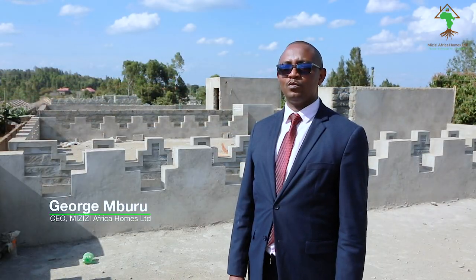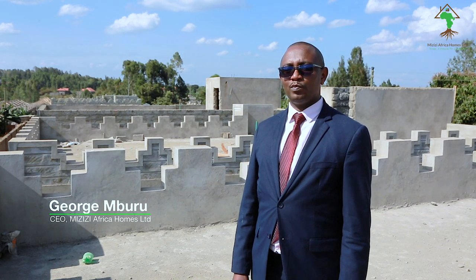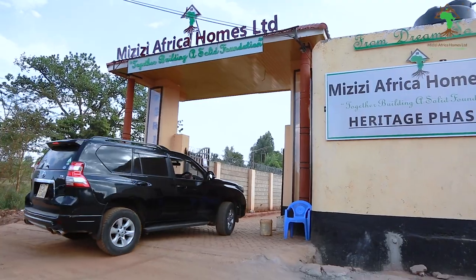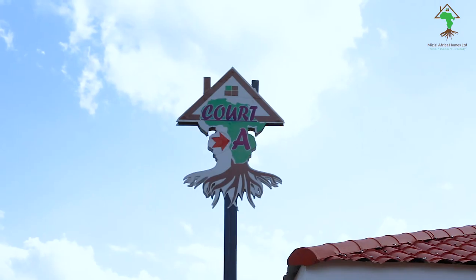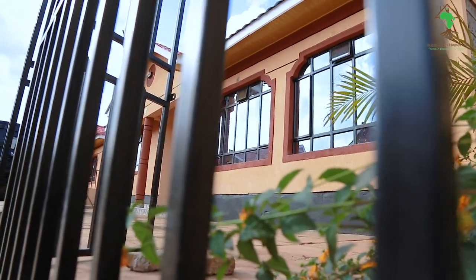Mizizi Africa Homes Limited was incorporated in 2018 and we started operations in 2019. Affordable housing is one of the big four agendas by the government. Mizizi Africa Homes Limited stands out from the crowd because of our quality work despite selling affordably.